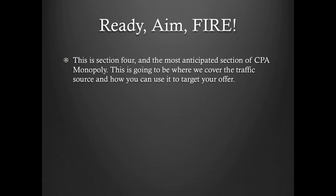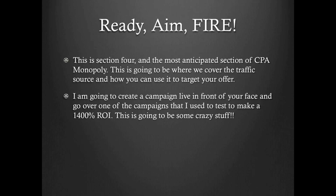And in section four, all about the ready, aim, fire — it's the most anticipated section of CPA Monopoly. This is going to be where we cover the traffic source and how you can use it to target your offer. I'm going to create a campaign live in front of your face and go over one of the campaigns that I used to test and make a 1400% ROI. This is going to be some crazy stuff.